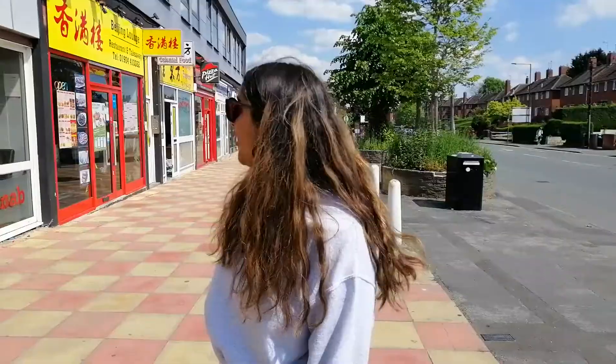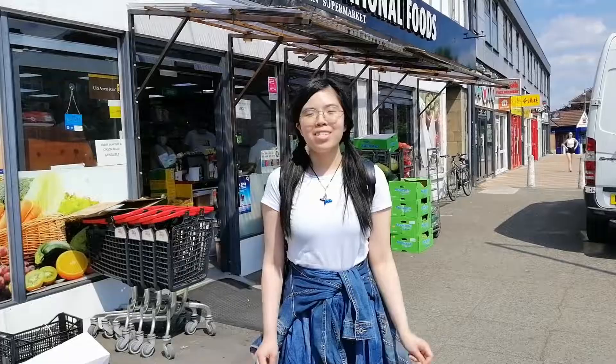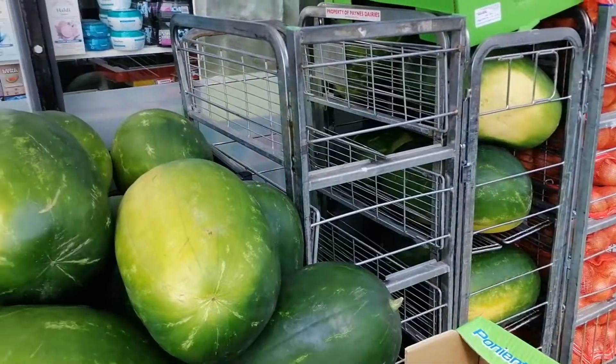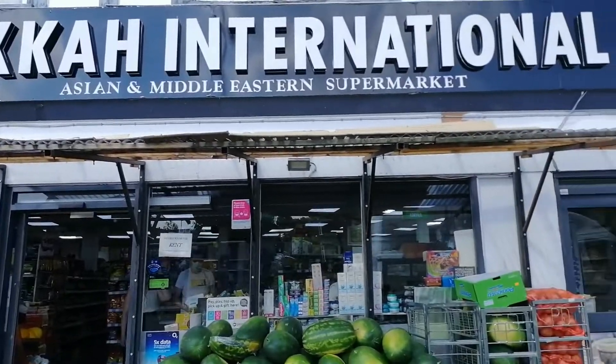So we're at stop number two, which is the whole road shop that's five minutes away from campus. Over there we have loads of international food shops and loads of international food places to eat. So this is Maka International. It's an Asian slash Middle Eastern supermarket. It also has a halal butcher which provides halal meat and also sells fruits and vegetarian snacks. So if you're an international student who's having trouble finding food from home, you can come here.